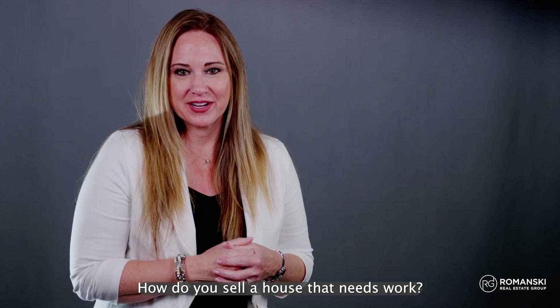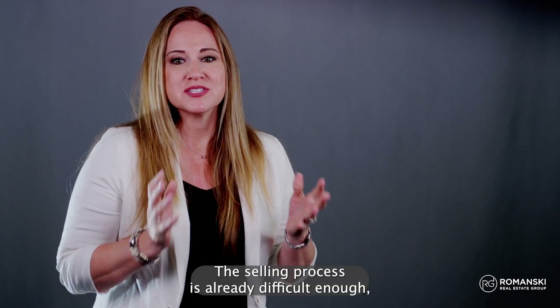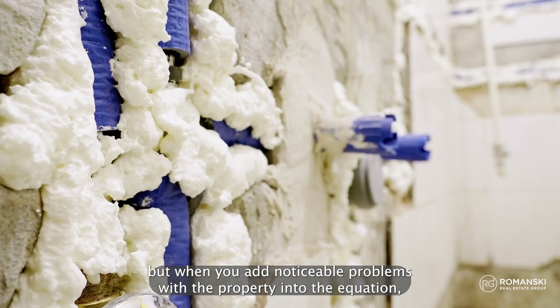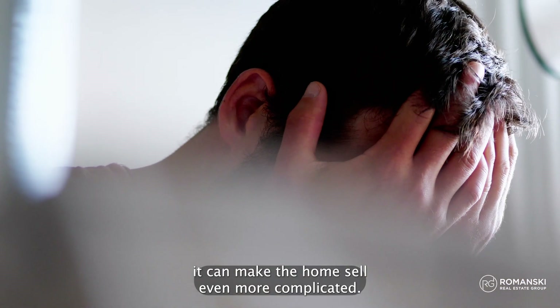How do you sell a house that needs work? Hi, this is Erin Romanski with the Romanski Real Estate Group. The selling process is already difficult enough, but when you add noticeable problems with the property into the equation, it can make the home sale even more complicated.